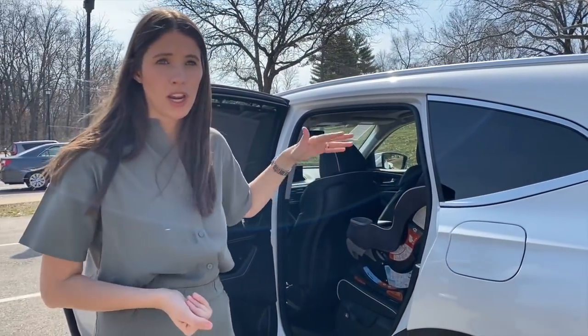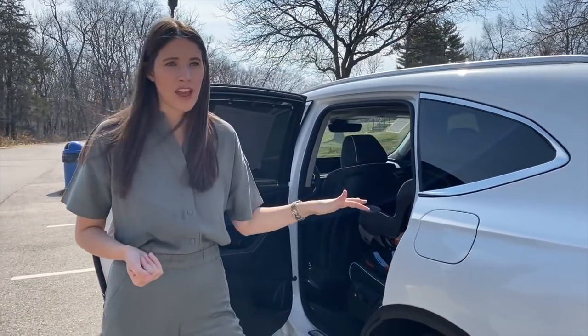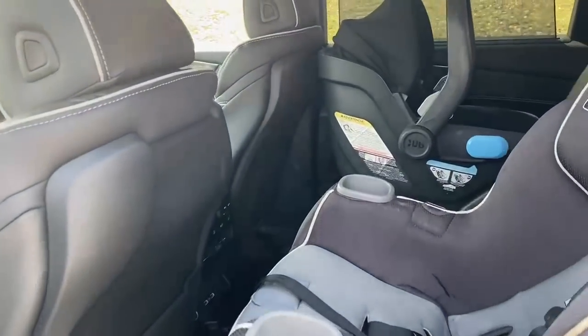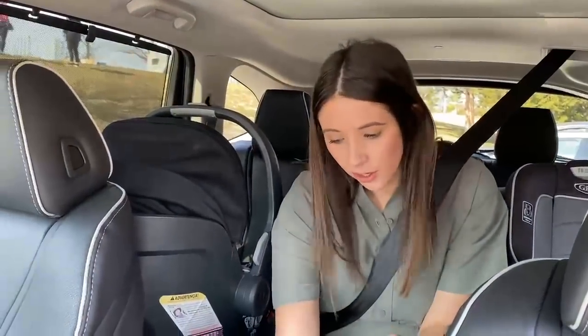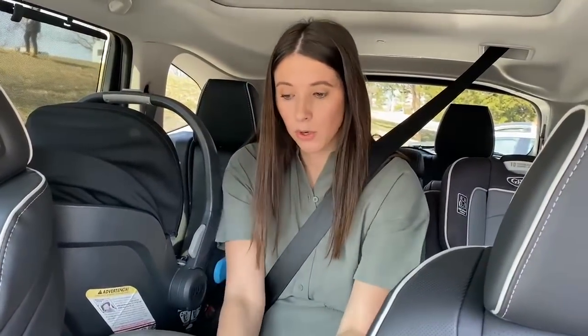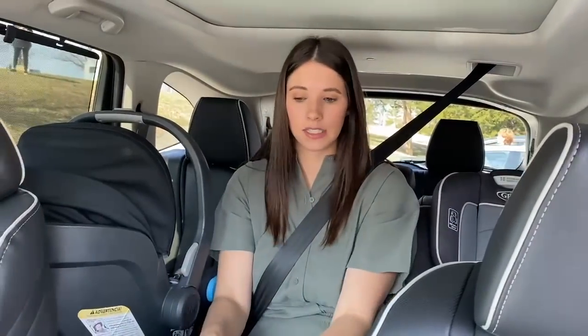The car seat setup is pretty awesome. Across the bench we have three sets of lower anchors — one in each seat — and every single seat has its own tether anchor, which is great. Here's a shot of me between two car seats in the second row — I have a Graco Extend2Fit forward-facing on one side and an UPPAbaby Mesa on the other, and I was able to buckle in and I feel pretty good. Back here we have sun shades, lights, an outlet, two USBs, heated seats, and vents with our own climate control. Two leather back pockets as well.